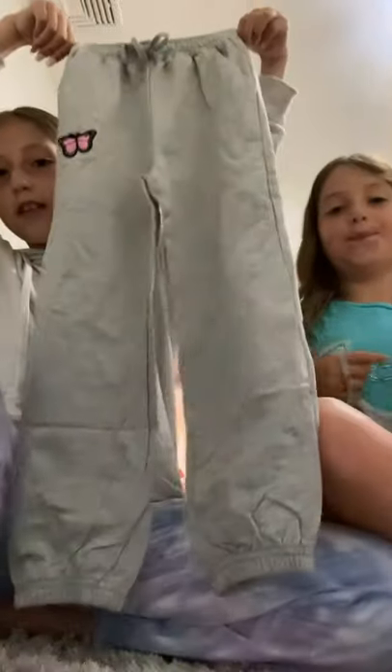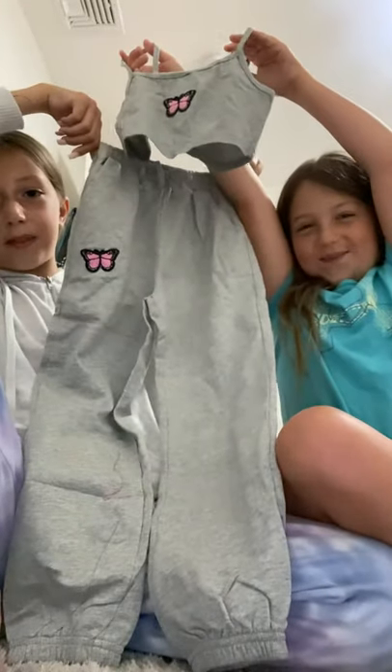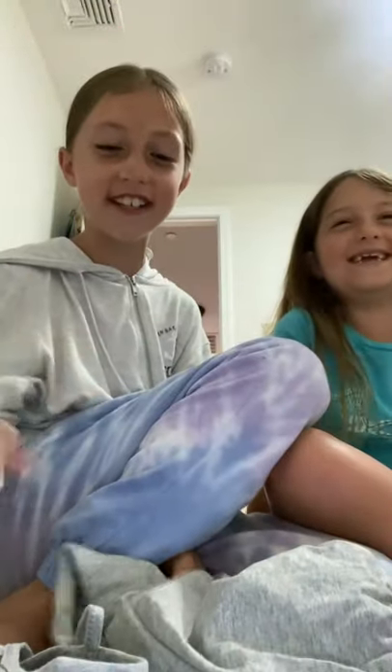Last but not least is a cute butterfly jumper. These are what the bottoms look like, here's the top, and that's what the whole thing looks like. That's it!